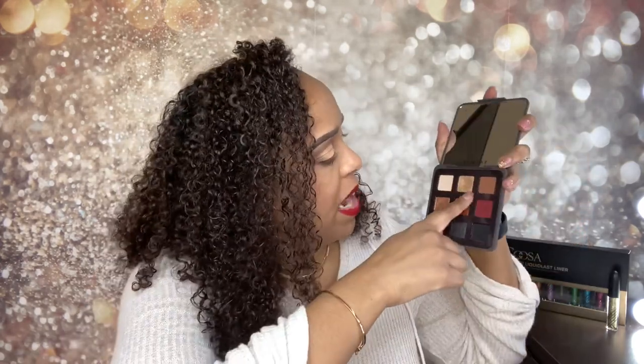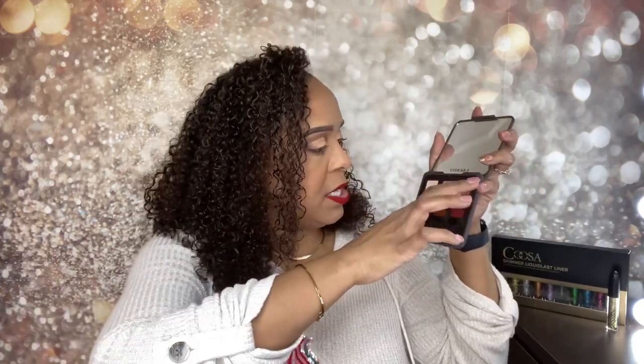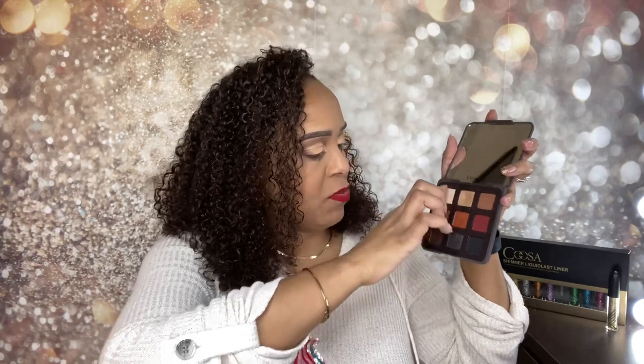I used a little bit of one shade in the inner corner, another in the inner top portion, then went in with one in the middle, one on the end as my transition color, and added a little bit more to deepen out the outer V. It was just five shades total — I wanted to keep it simple so we could focus more on the eyelashes.